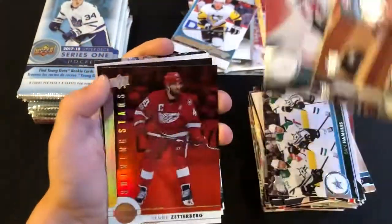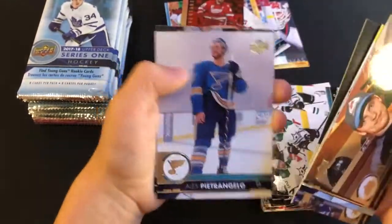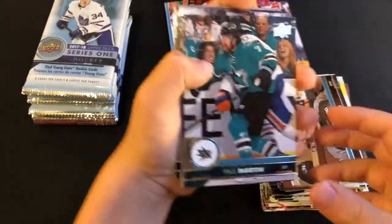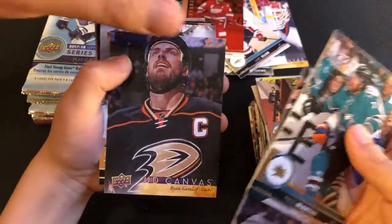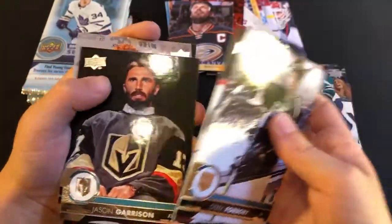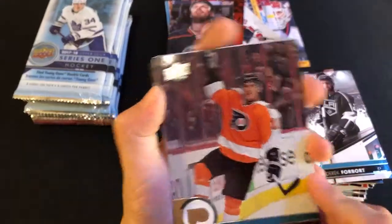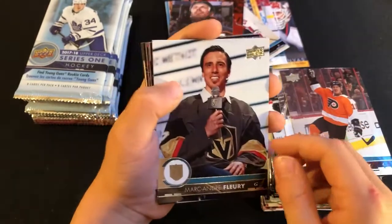Lars Eller. And there's another Shining Stars — Henrik Zetterberg, nice. Evgeny Kuznetsov, Pietrangelo, Justin Braun. Another canvas — Ryan Getzlaff, I like the canvases. When Vegas arrived in the NHL, they were Mike's favorite team, but he's already decided to move on to the Seattle Kraken. That one is mine — another Marc-Andre Fleury for Mike's personal collection.